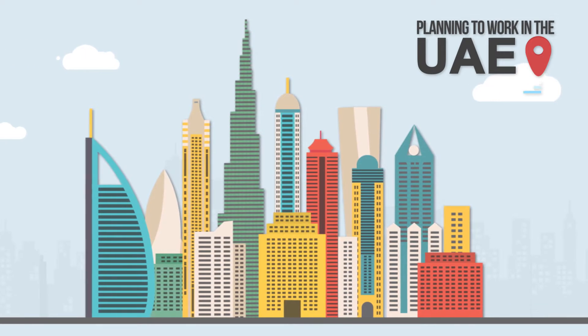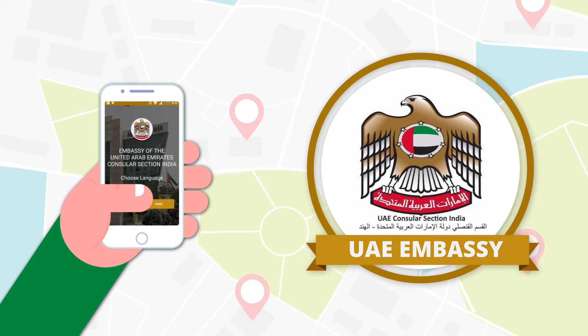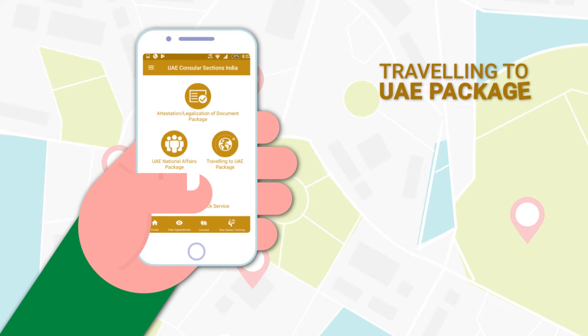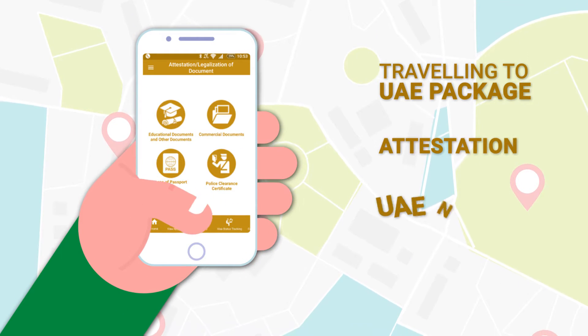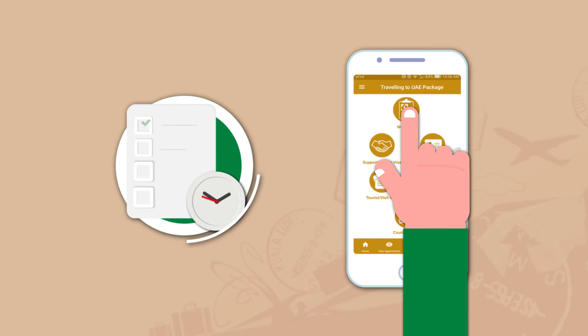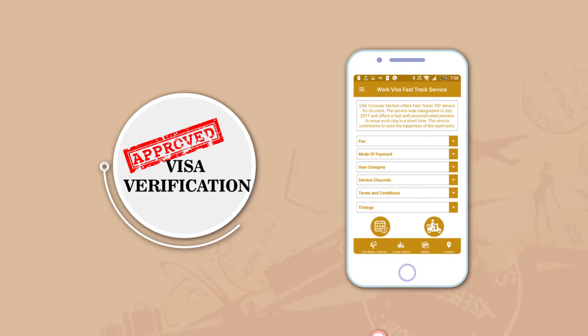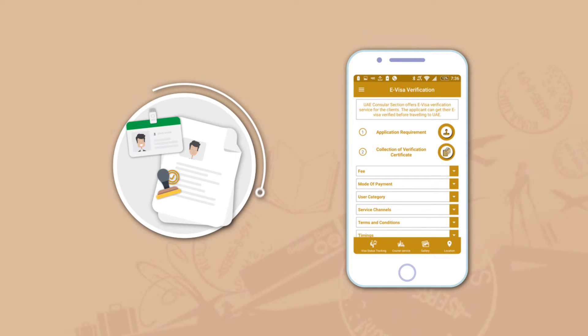Planning to work at the UAE? UAE Embassy has a dedicated mobile application which includes a traveling to UAE package, attestation, and UAE national affairs package. You can take an appointment for a work visa, track your visa status before visiting the consular section, and know about eVisa verification.